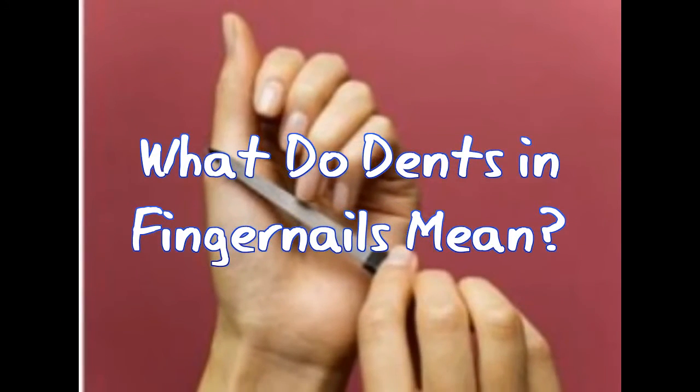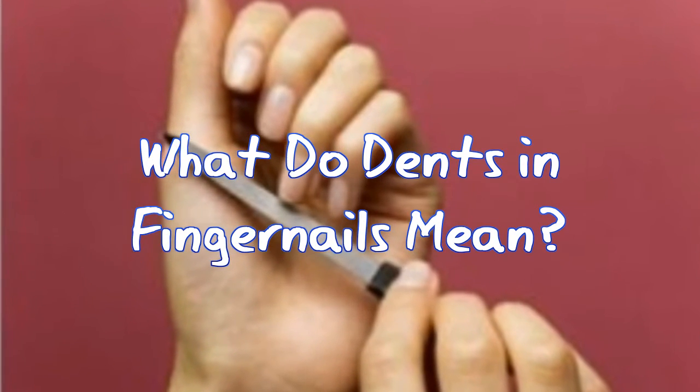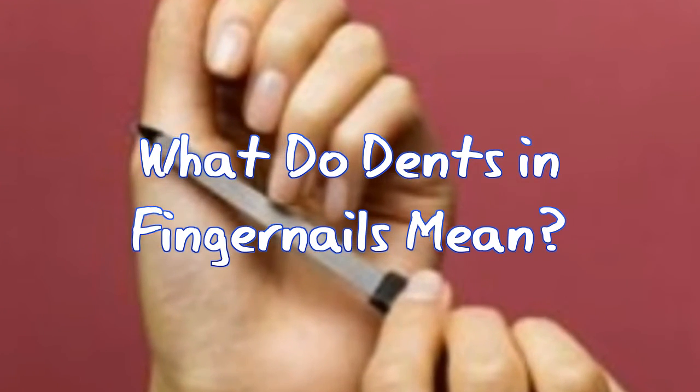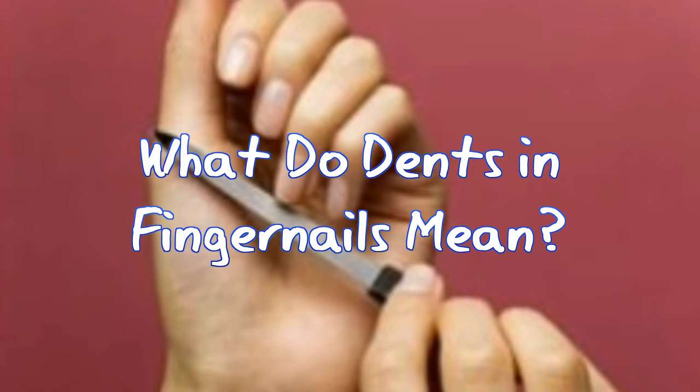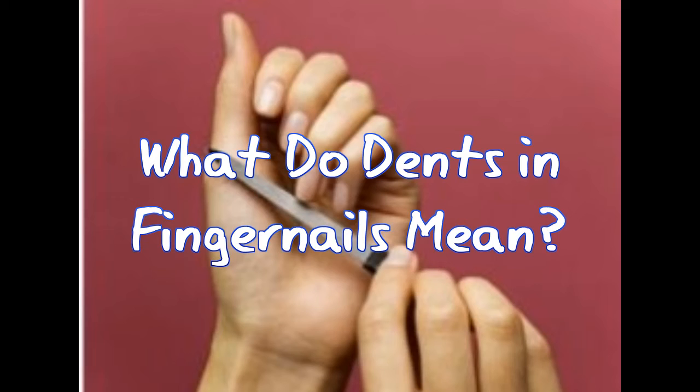Fingernails with dents or ridges can be a cause of embarrassment at times. They should not be ignored, as they may be an indication of underlying health problems. Unhealthy fingernails can provide a clue to various health issues. The causes may range from simple vitamin deficiency to major health problems, like respiratory problems, heart ailments, etc.